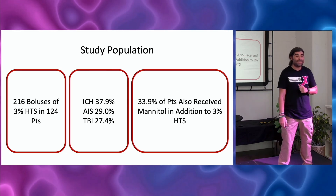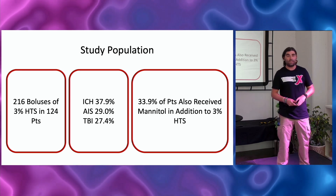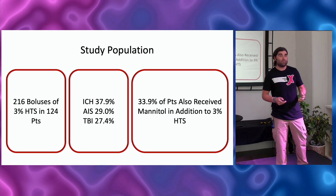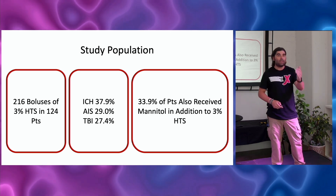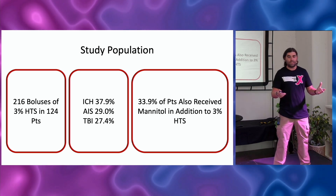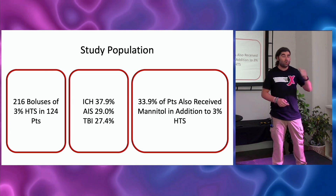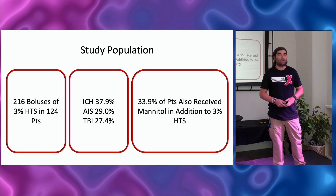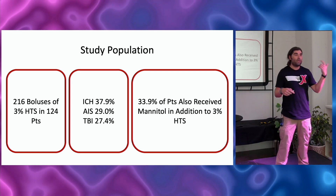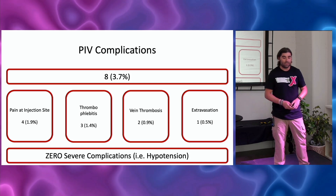They did 216 boluses of 3% in 124 patients, meaning some patients got multiple boluses. The most common diagnoses were intracranial hemorrhage, acute ischemic stroke, and traumatic brain injury. Interestingly, a third of these patients got both 3% saline and mannitol.